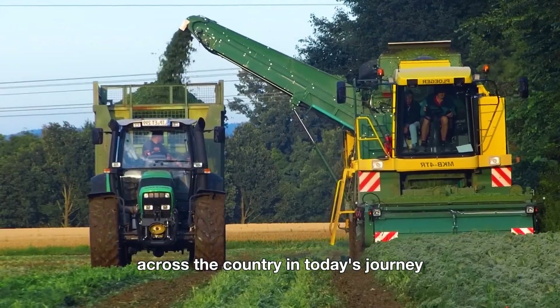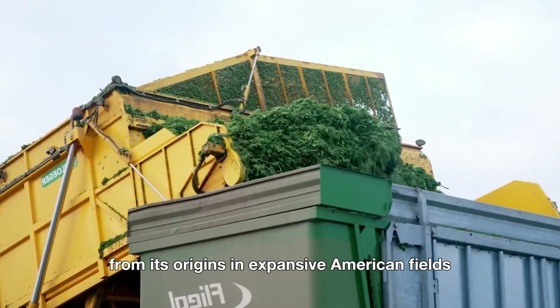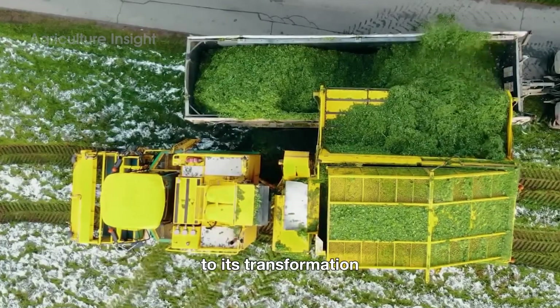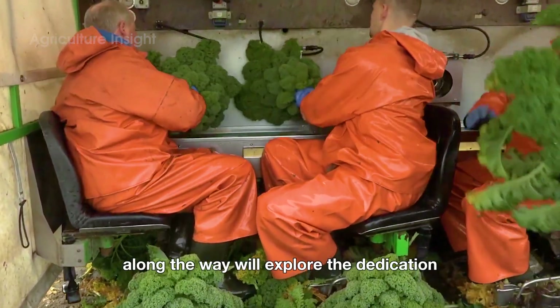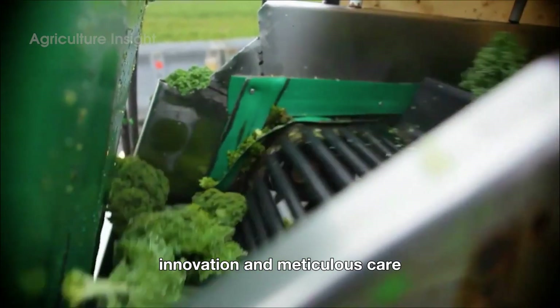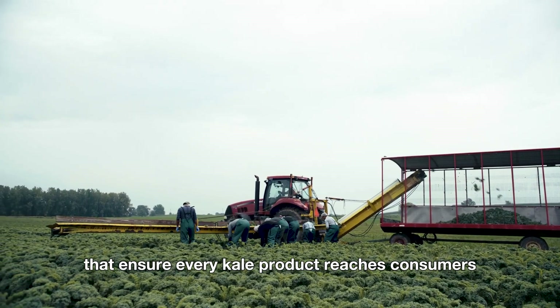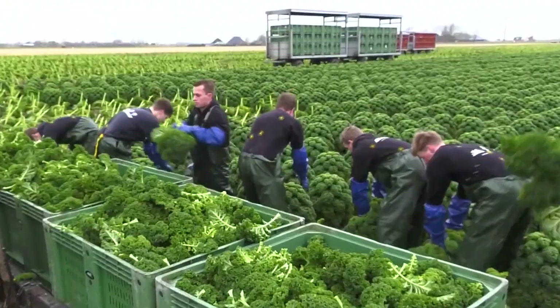In today's journey, we will uncover the story behind this leafy green, from its origins in expansive American fields to its transformation in cutting-edge processing facilities. Along the way, we'll explore the dedication, innovation, and meticulous care that ensure every kale product reaches consumers in its freshest and most flavorful form. Let's get started.